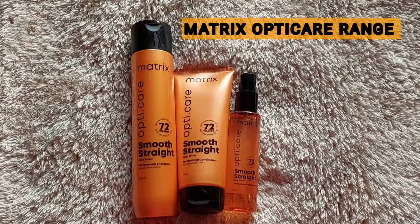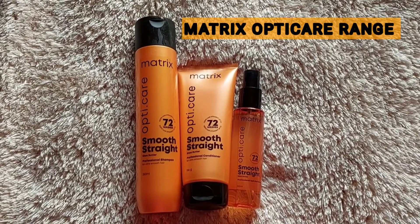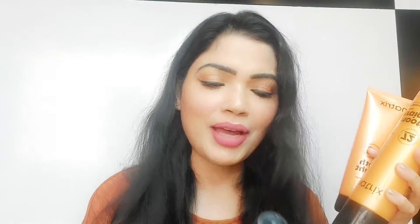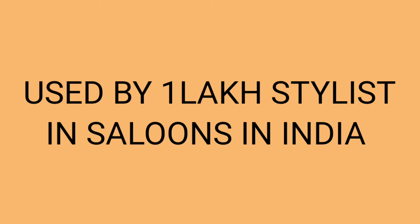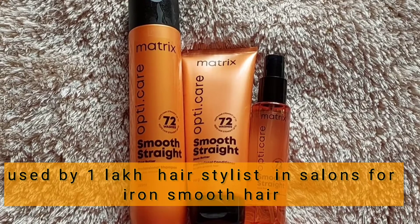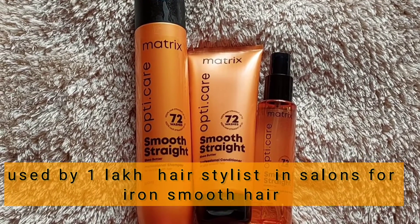So kaunsa shampoo, kaunsa serum, aur kaunsa conditioner use karna chahiye? Let me introduce the hair care routine I've been following to maintain my frizzy hair — and that is Matrix Opti Care. This is the Matrix Opti Care shampoo, and along with it I also use the Matrix Opti Care conditioner and the Matrix Opti Care serum.